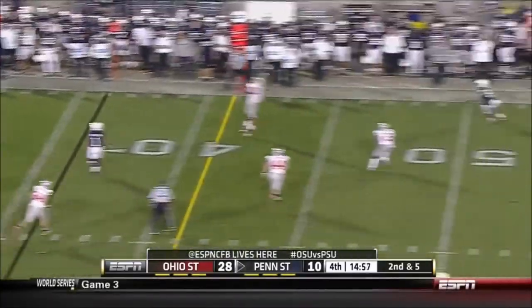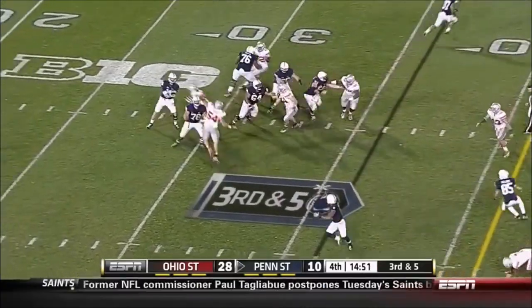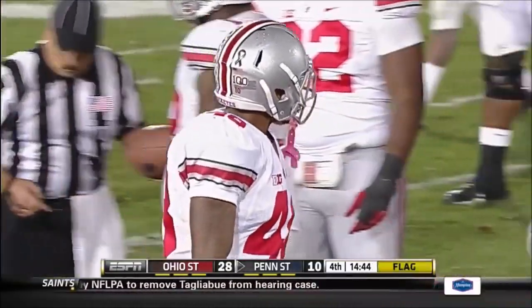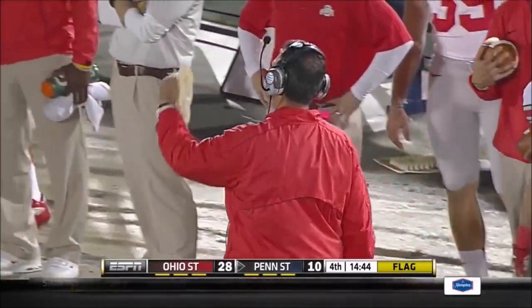Matt McGloin on second and five for the Nittany Lions — Ohio State's total defense is 50th in scoring defense. McGloin dumps it off short and short of the first down. Flag for a late hit, defense number 48, 15-yard penalty, automatic first down. That's a huge penalty.